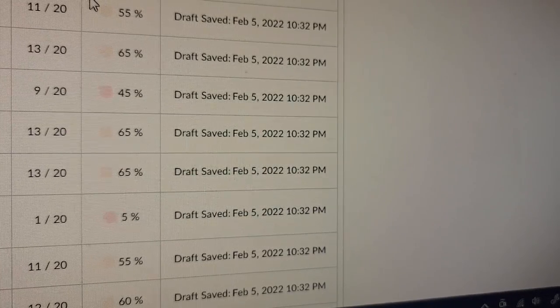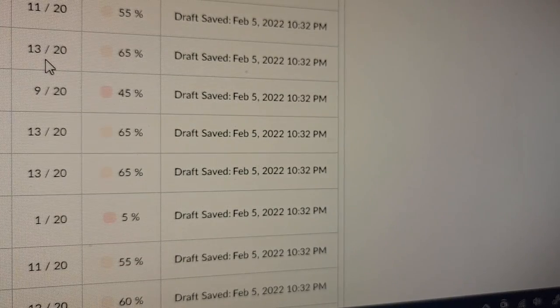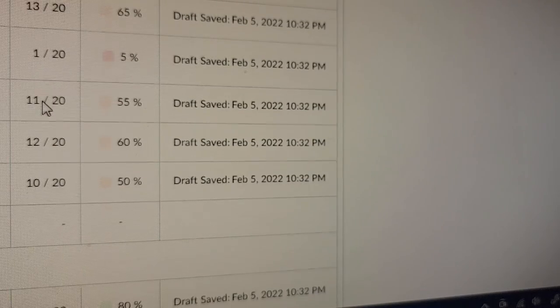Let's do this — online exams, most of my students are probably going to get 100% because it's online. All right, let's take a look at these marks: 11 out of 20, 13 out of 20, 9 out of 20, 13 out of 20... 1 out of 20. What the f**k?